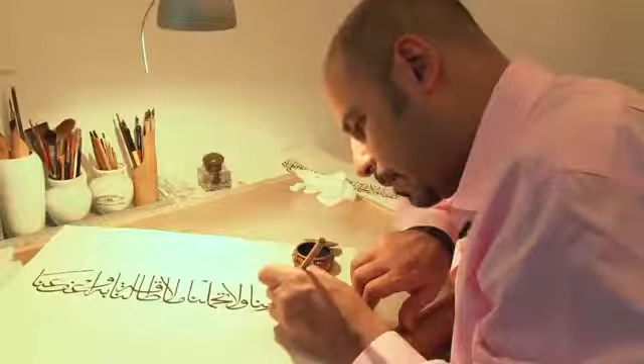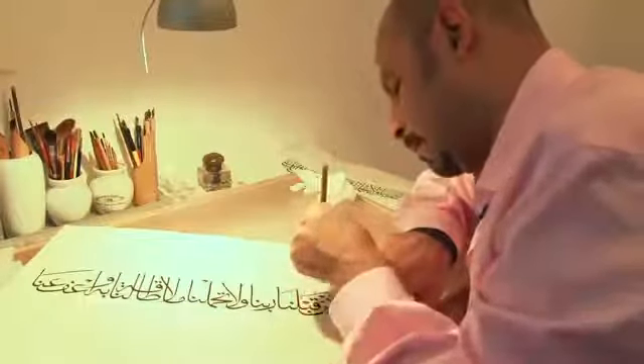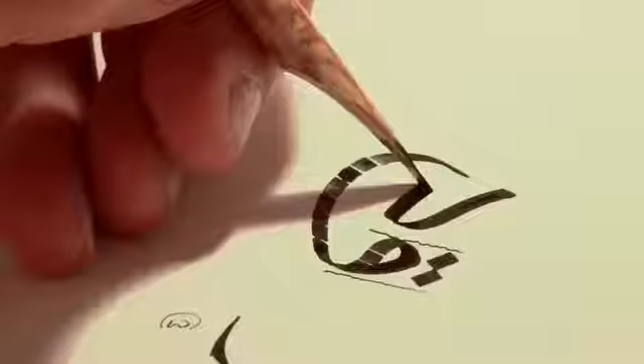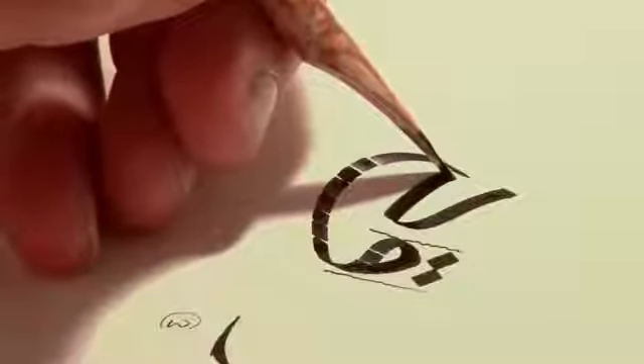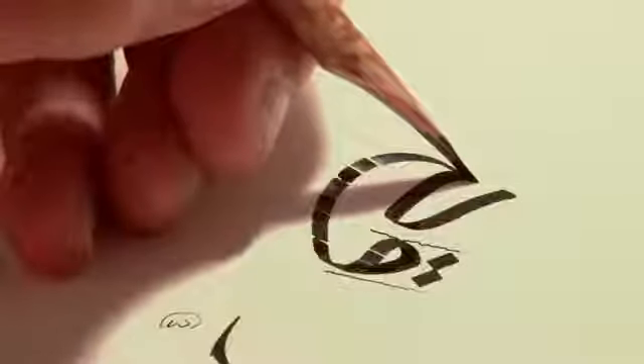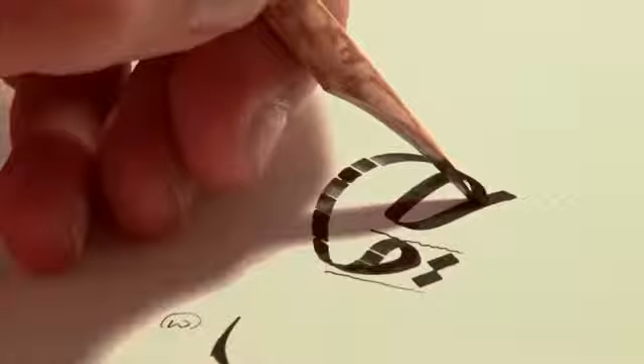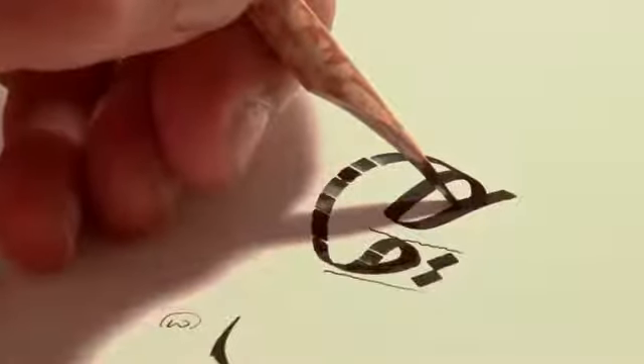And you have to — it's like diplomacy — you have to work them out. But at the end, the more experienced you are, the more diplomatic you become with letters. And the more your letters will actually speak back to you and accept to sit next to something they didn't want to sit next to. So I think that's the skill of the calligrapher.